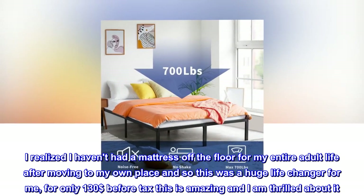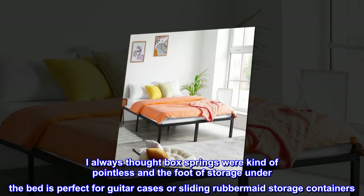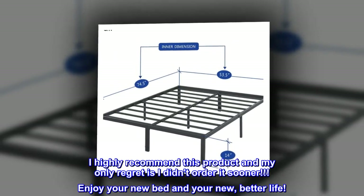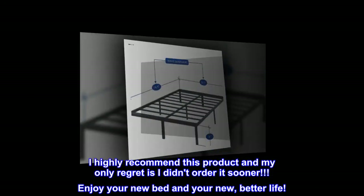I am thrilled about it. I always thought box springs were kind of pointless, and the foot of storage under the bed is perfect for guitar cases or sliding Rubbermaid storage containers. I highly recommend this product, and my only regret is I didn't order it sooner. Enjoy your new bed and your new better life.